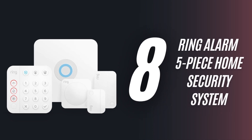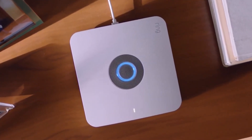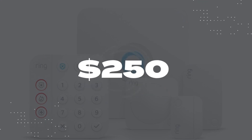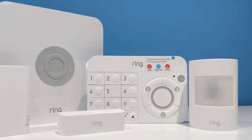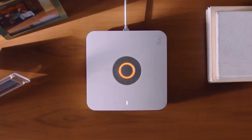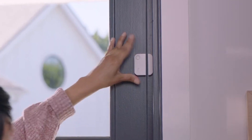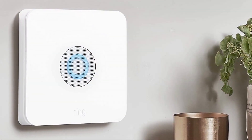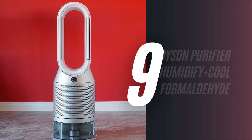8. Ring Alarm 5-Piece Home Security System. If you're ready to invest in a home security system, you can't go wrong with the best-selling Ring Alarm 5-Piece System for $250. The keypad system is handy and provides extra security. You can pair it with cameras, and it even comes with window and door sensors. With this model, you also have the option of signing up for a professional monitoring service.